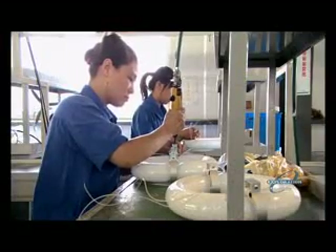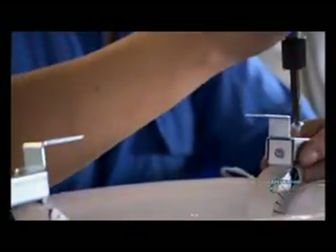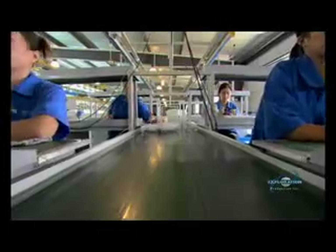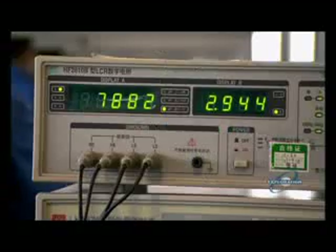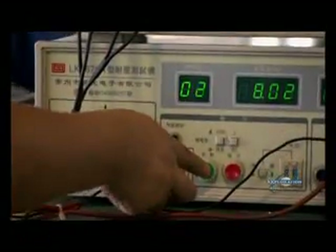Next, the magnetic rings are carefully fastened. Tighten the rings too tightly and the glass can shatter; too loose and the amount of magnetic energy generated is weakened. To make sure the magnetic ring is secure, the bulb is tested once again — the machine on top measures electrical output, the bottom one reads voltage.